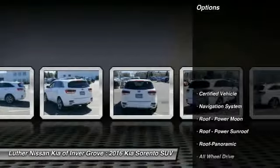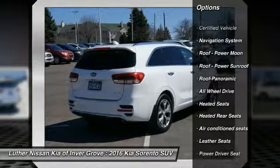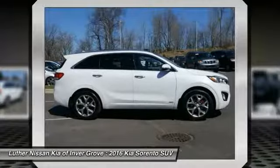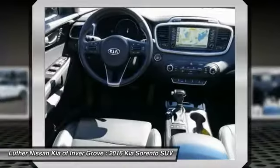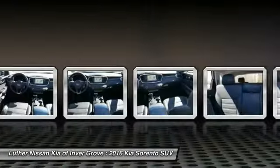Here are some of this vehicle's great options: power passenger seat, power lift gate, third row seat, traction control, anti-lock braking system, navigation system, all-wheel drive, heated seats, Bluetooth wireless data link for hands-free phone, and air conditioning.